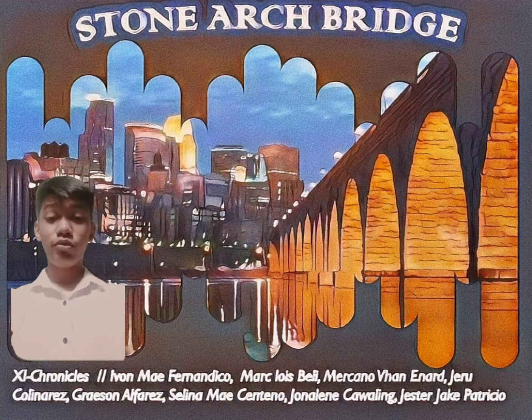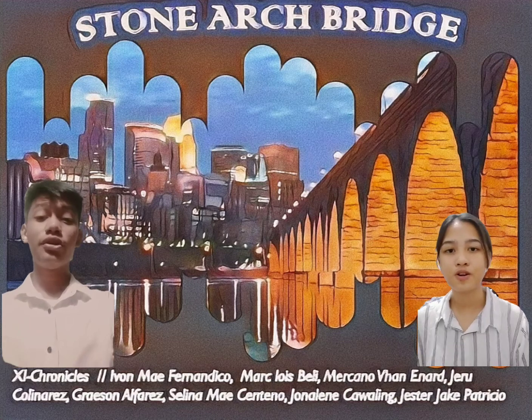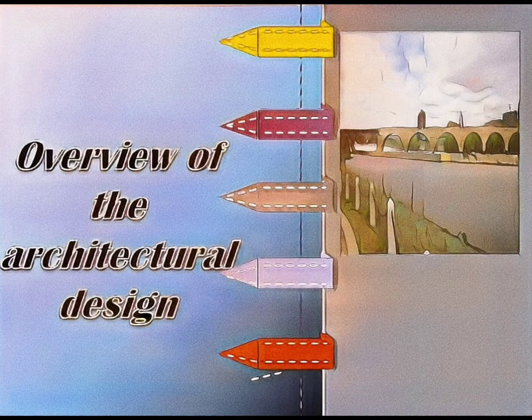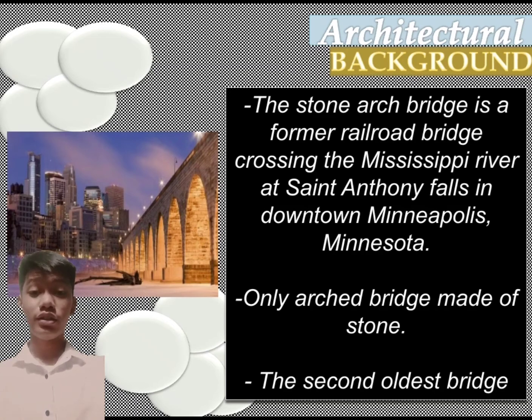Good day everyone! I am Martius Tivelli and I am Ivan Mepi Fernandico, and today's presentation is all about the Stone Arch Bridge in Minneapolis. First is the background of the Stone Arch Bridge. The Stone Arch Bridge is a formal railroad bridge crossing the Mississippi River at St. Anthony Falls in downtown Minneapolis, Minnesota.